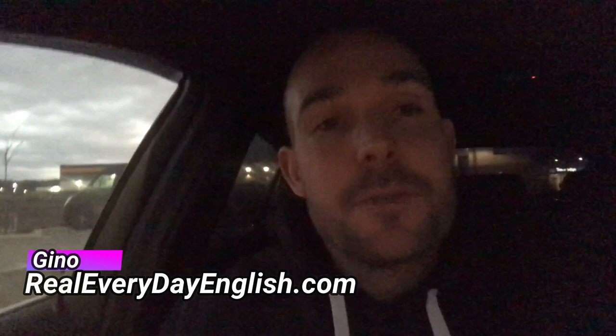Hello people, it's Gino here from realeverydayenglish.com. I'm working away this week, I'm in Bristol. Those of you who watch this channel all the time know that I live in the Greater Manchester area in North Western England. But this week I'm working away in Bristol — I'm currently responsible for a site down here in Bristol, as well as the site up in Bolton, which is near me.